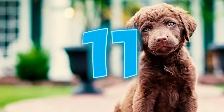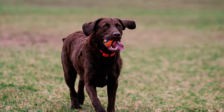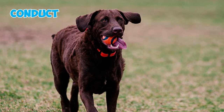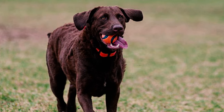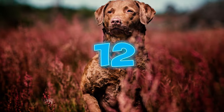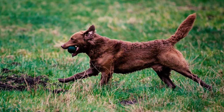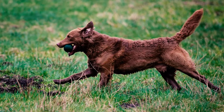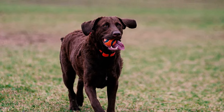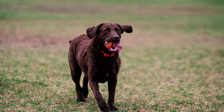Number eleven: while Chessies tend to be amicable with other pets if raised together, compared to other retrievers they may exhibit more pronounced aggression, strong-willed conduct, and a reserved attitude towards strangers. Some individuals can also display combative tendencies when interacting with other dogs. Number twelve: bred for retrieving waterfowl, Chesapeake Bay Retrievers have a natural affinity for carrying objects in their mouths, which can lead to occasional disappearance of items around your home. Some may also have a tendency to gently nibble at your hands.